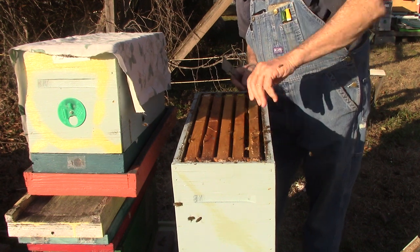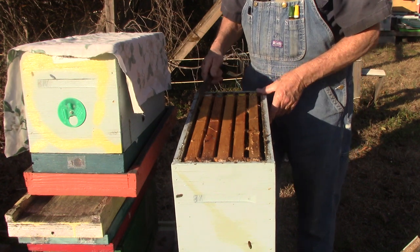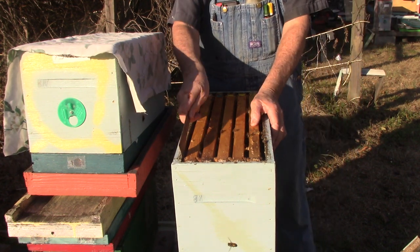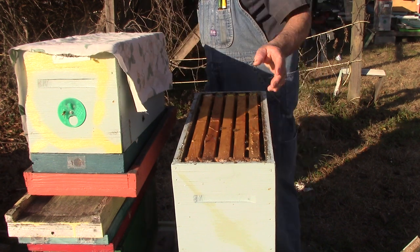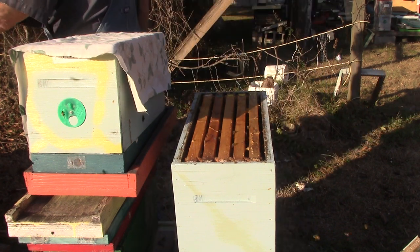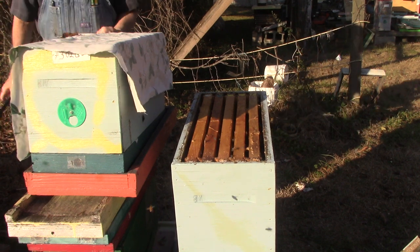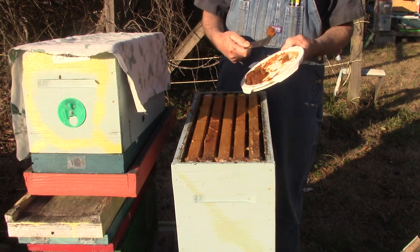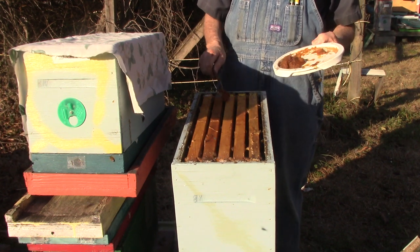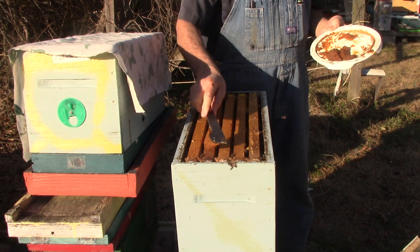Then we'll take some of this honey and make splits with it as soon as we start getting drones. We don't make splits until we've got drones. We don't make queens until we've got drones. We like our queens to be mated with at least 18, 20, 30 drones.